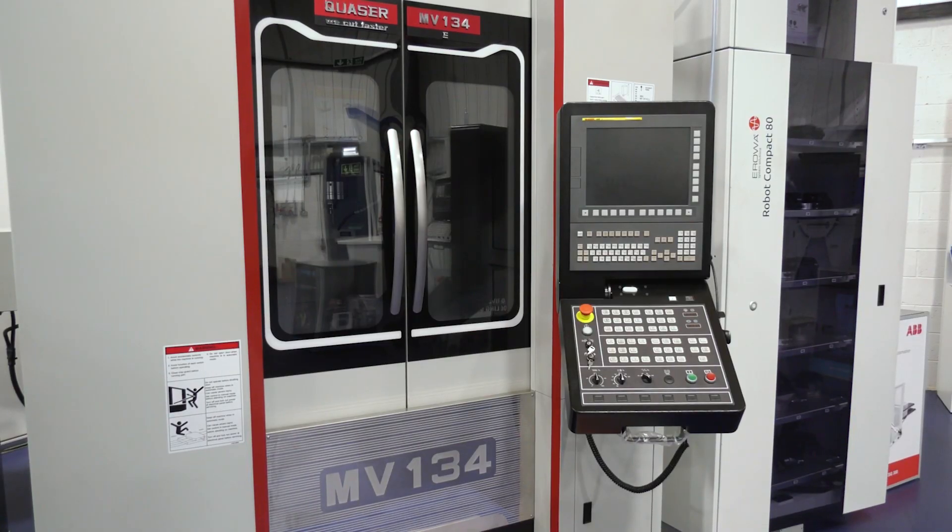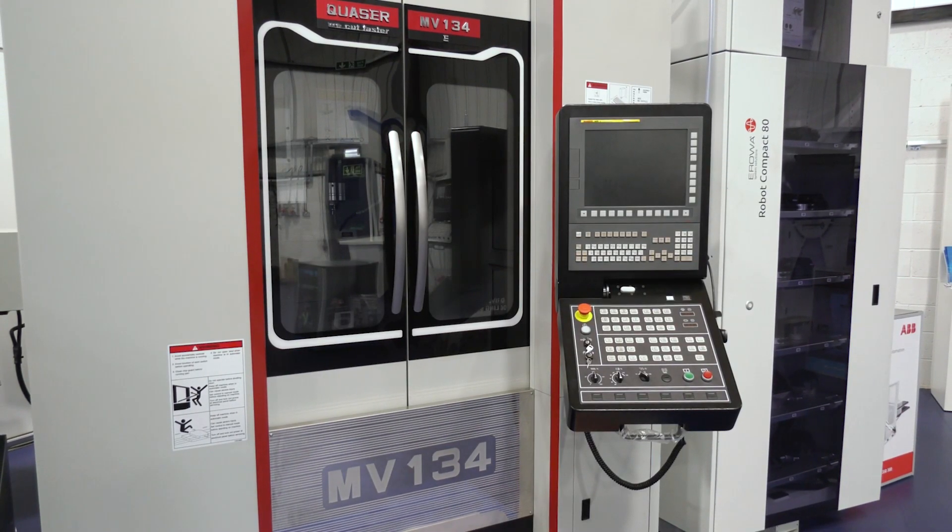During that time, people were looking towards automation — unfortunately they were losing people but still needed the same amount of work going through the factory, so they reached out for automation.